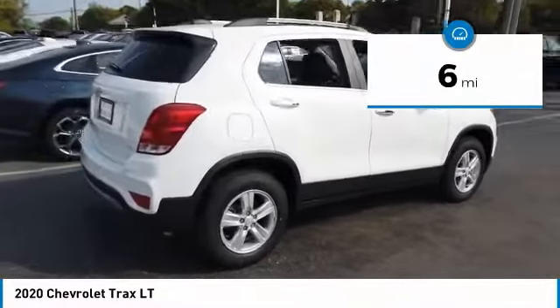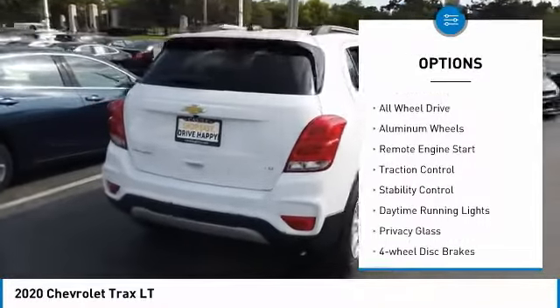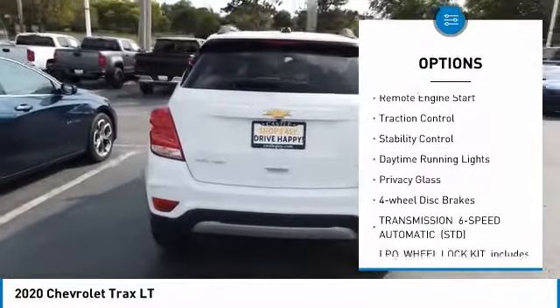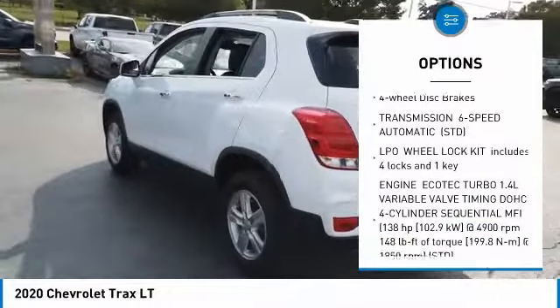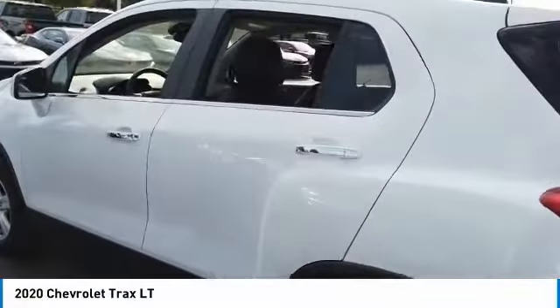Here are some of this vehicle's great options: turbocharged, heated mirrors, all wheel drive, aluminum wheels, remote engine start, traction control, stability control, daytime running lights, privacy glass.